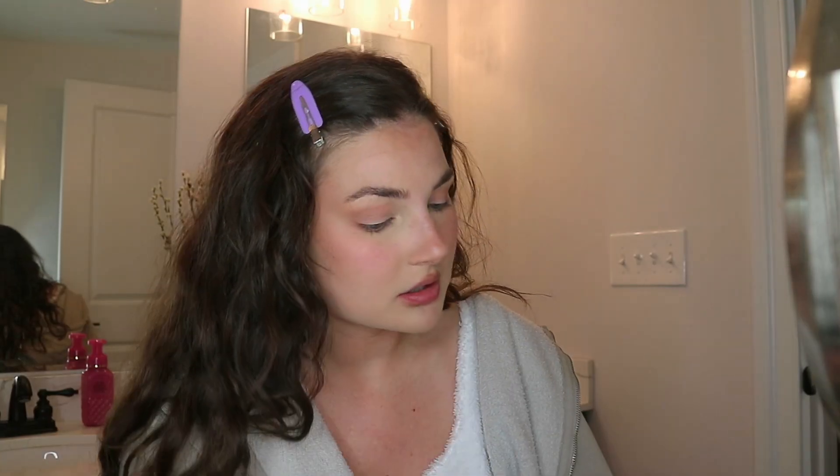Pretty much everything that I do is just regurgitation from like one TikTok video that I see. I'm gonna add a little bit of shadow on the lower lash line as well. I'm gonna do a blue inner corner. Literally every day that I wear makeup, I need some shimmer on my eyes.